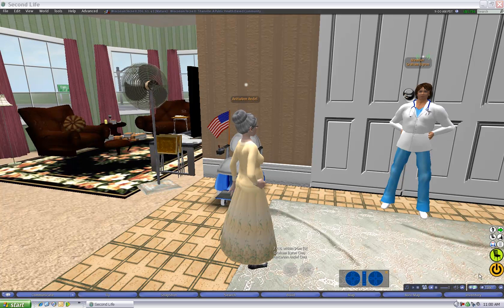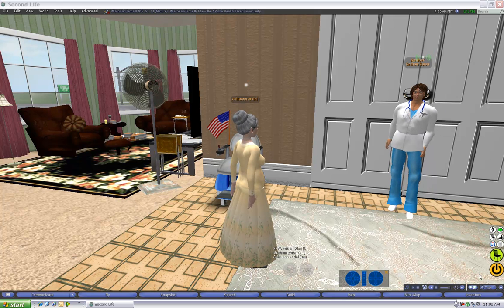Anita Ann Andel? Call me Anita. Hi, I'm Grant Byron, the nurse from the County Health Department. I'm here to do the child safety inspection request. How are you doing today? I'm fine. Let's get started — my soap operas are about to start.